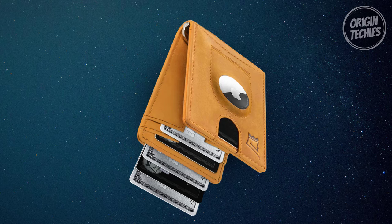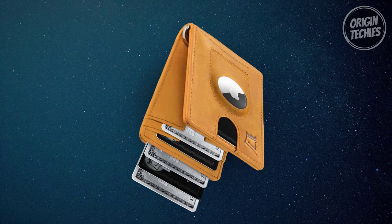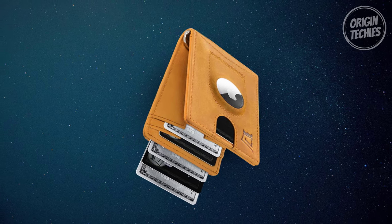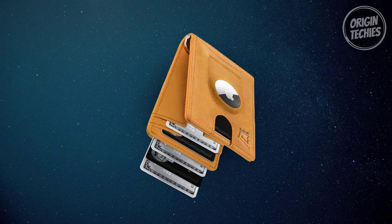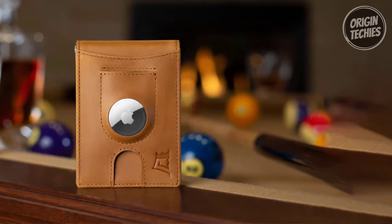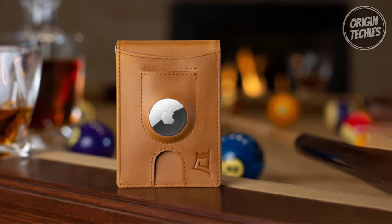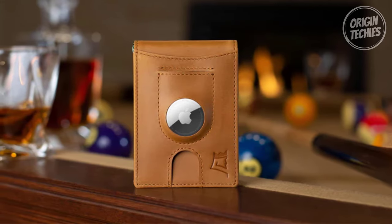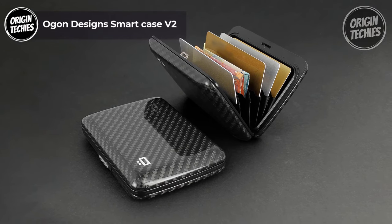Measuring a compact 3 by 3.75 by 0.35 inches, it's equipped with RFID blocking technology to safeguard your credit cards and personal information from electronic pickpocketing. Presented in a matte black box, the King's Loot Hybrid S makes for a stylish gift for birthdays, holidays, or anniversaries.